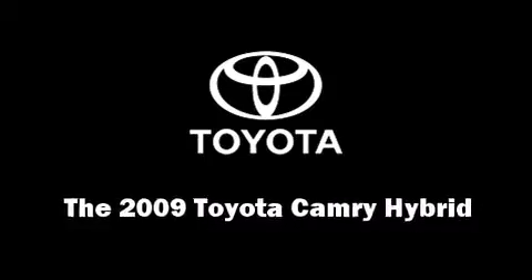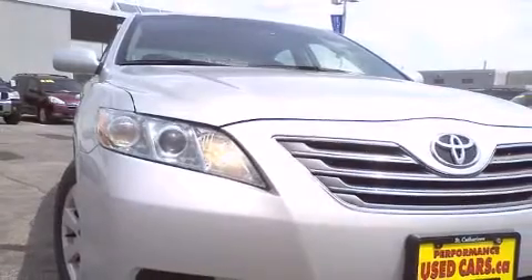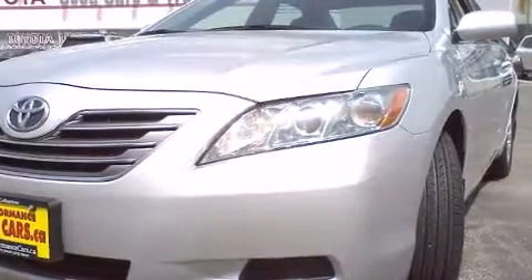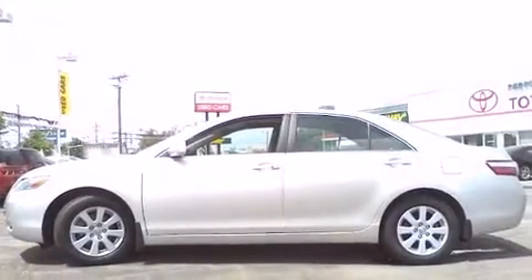Step into the 2009 Toyota Camry hybrid. This four-door, five-passenger sedan is still under 75,000 kilometers. It features a continuously variable transmission, front-wheel drive, and a 2.4-liter four-cylinder engine.